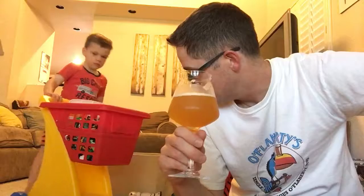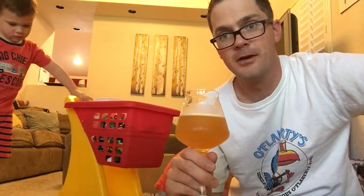Here comes the sock. What are you doing, dude? All right, gotta go. Cheers!